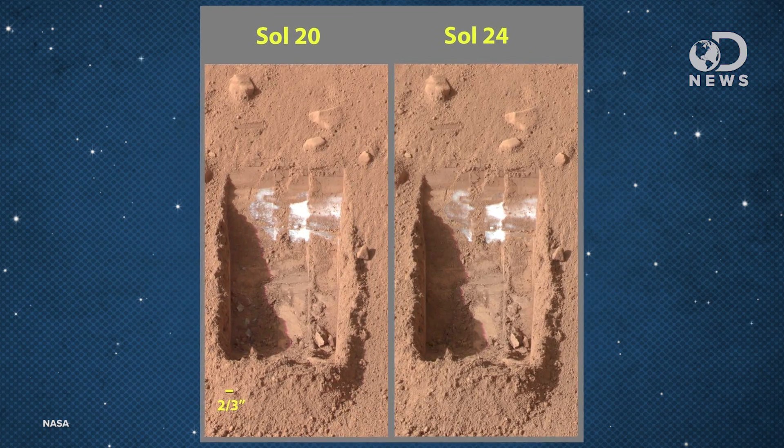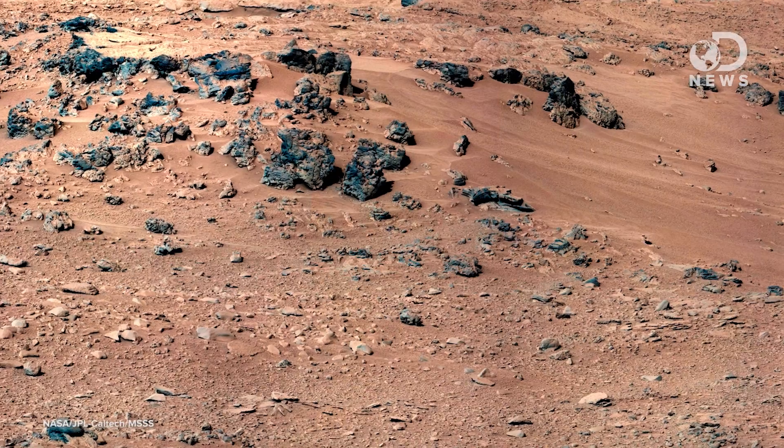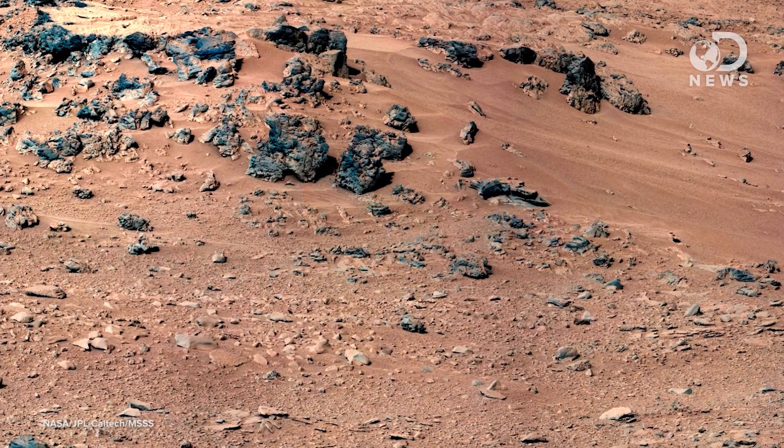It's possible that the Phoenix lander blasted away enough topsoil to expose the necessary salts and subsurface ice for the two to interact and form liquid water — water that then froze on the lander's legs. Which means the same thing could be happening elsewhere on Mars without the facilitating effects of a lander exposing the materials. The key is the salt content in Mars' soil.